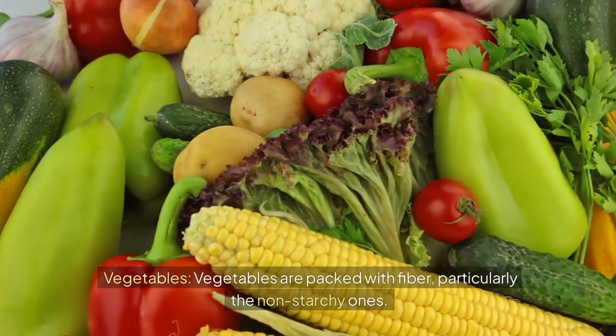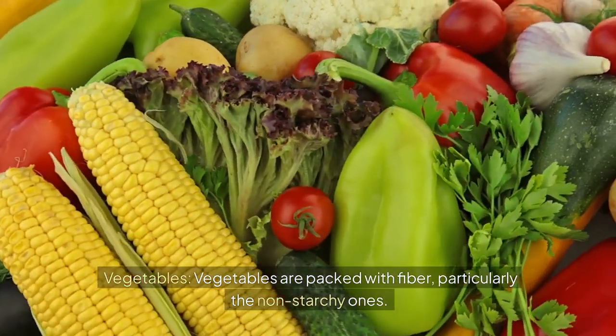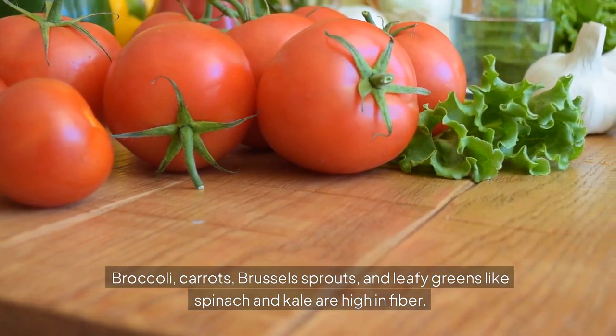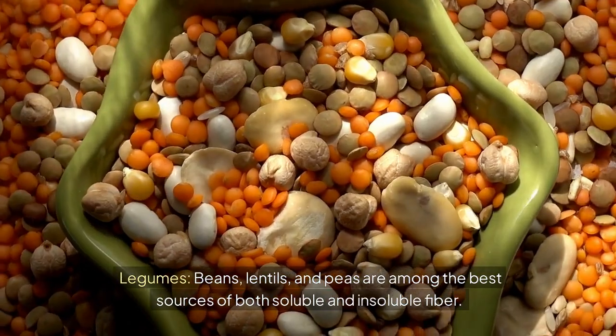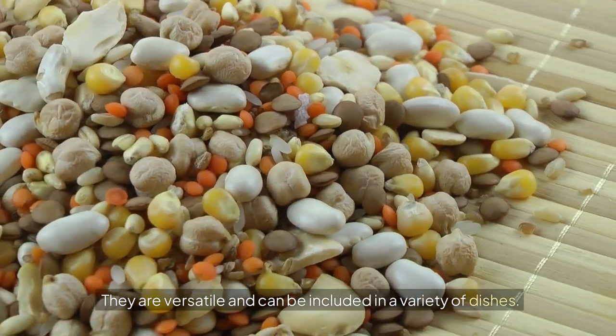Vegetables are packed with fiber, particularly the non-starchy ones. Broccoli, carrots, Brussels sprouts, and leafy greens like spinach and kale are high in fiber. Legumes — beans, lentils, and peas — are among the best sources of both soluble and insoluble fiber. They are versatile and can be included in a variety of dishes.